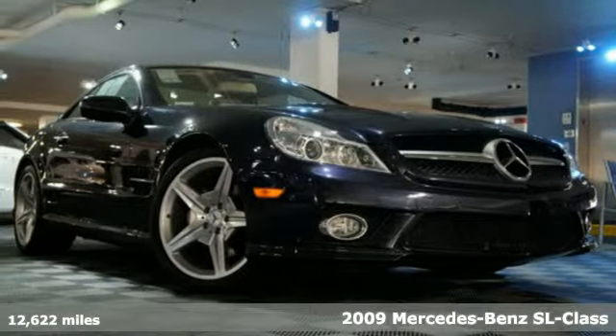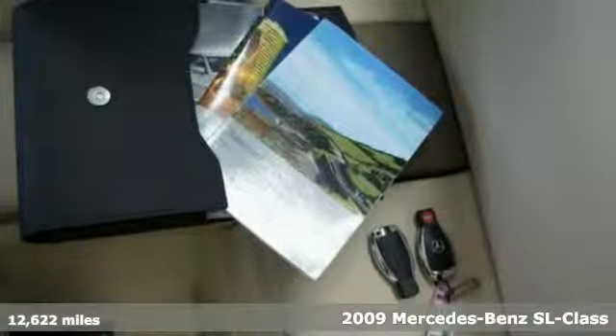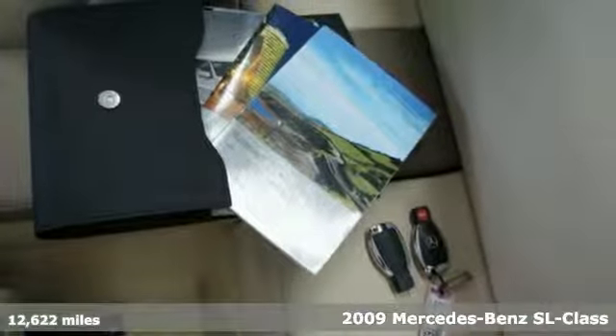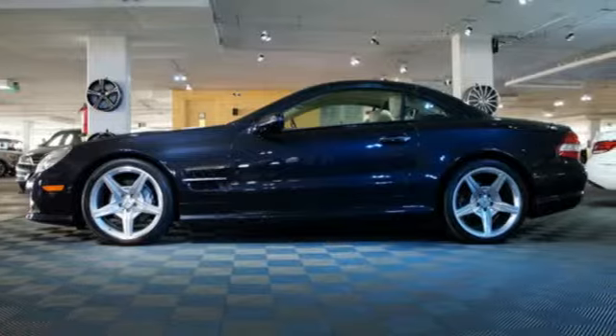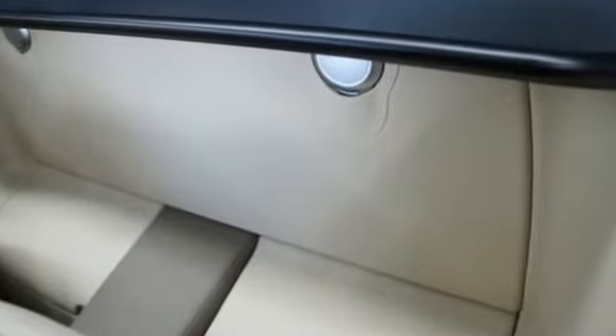Here's a 2009 Mercedes-Benz SL Class. Standard amenities in the 2009 SL Class include power retractable hardtop, heated front seats, satellite radio, reverse tilt exterior mirror, and a premium AM-FM CD audio system.